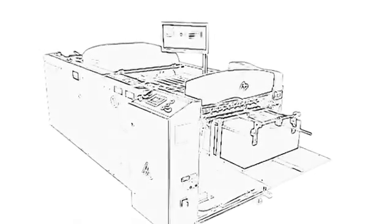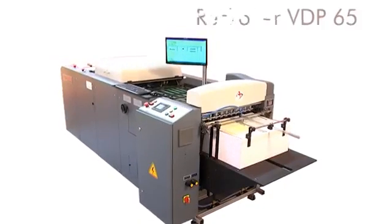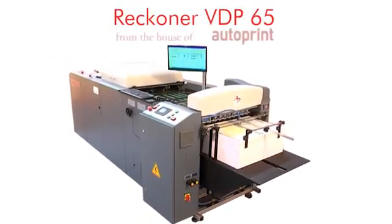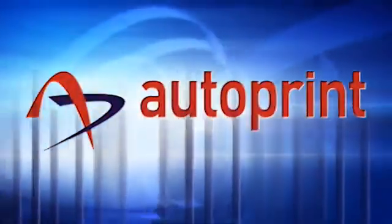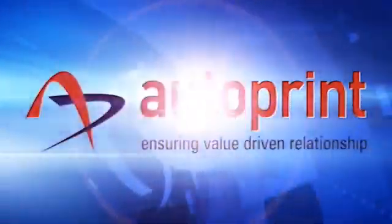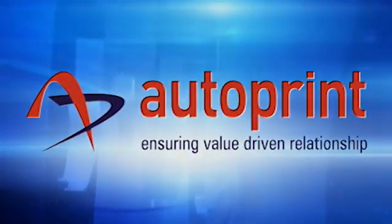Need to stand out in the crowd? Join us. Compete using the Autoprint Reckoner VDP-65 — from the House of Autoprint. Ensuring value-driven relationships.